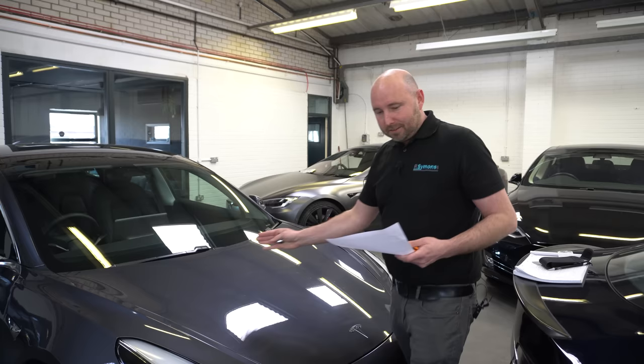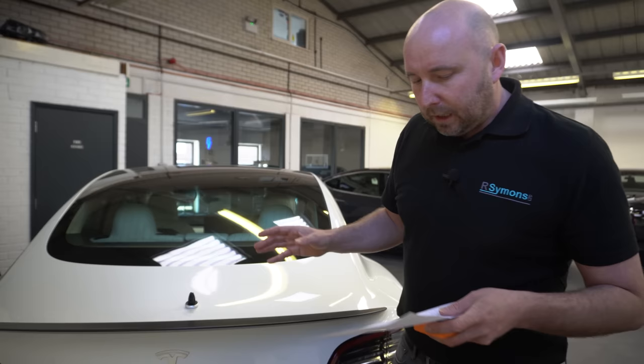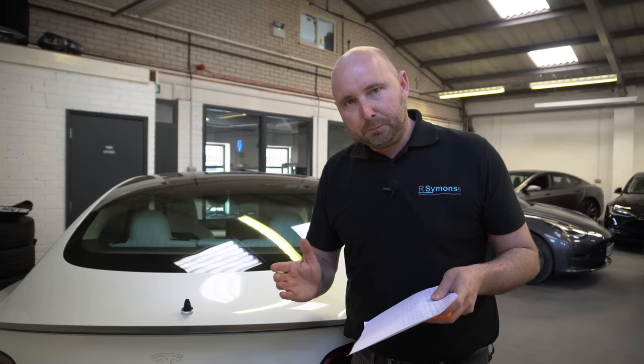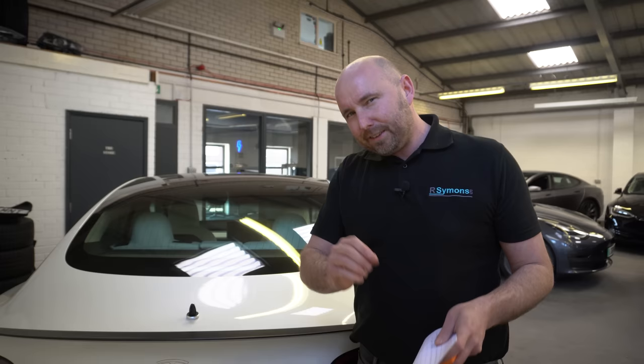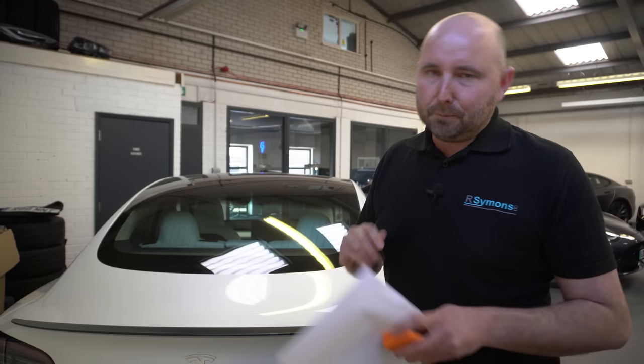The boot lid was fairly similar across all cars, usually averaging around 110 to 115 microns on the centre line. Interestingly, the refresh cars from Fremont were consistently a little bit thicker there — more like 115 to 116 microns — whereas the earlier 2019 cars and the made-in-China cars tended to be about 108-109 microns on that section. Some slight variances but we're talking microns, so not a great deal, and certainly no thicker on the made-in-China cars we've seen so far.